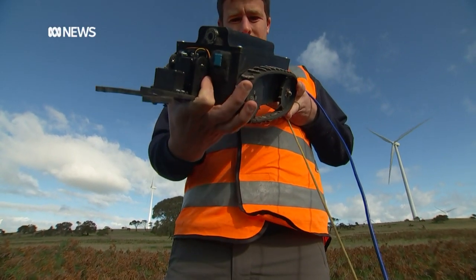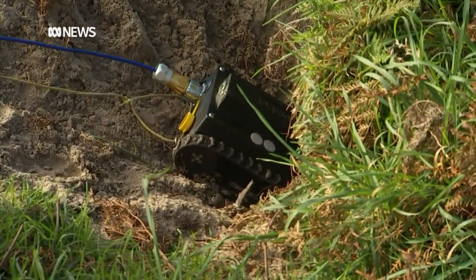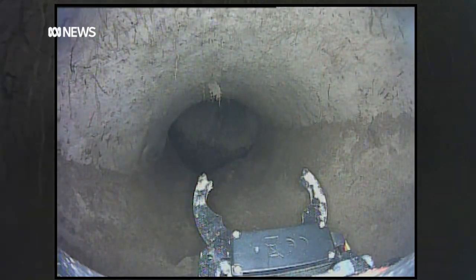The remote controlled robot is fitted with sensors that record temperature and humidity. The burrows are much more complex than what we necessarily expected, and we've found wombats sleeping in chambers where they've got bedding material, and sometimes just in tunnels as well.